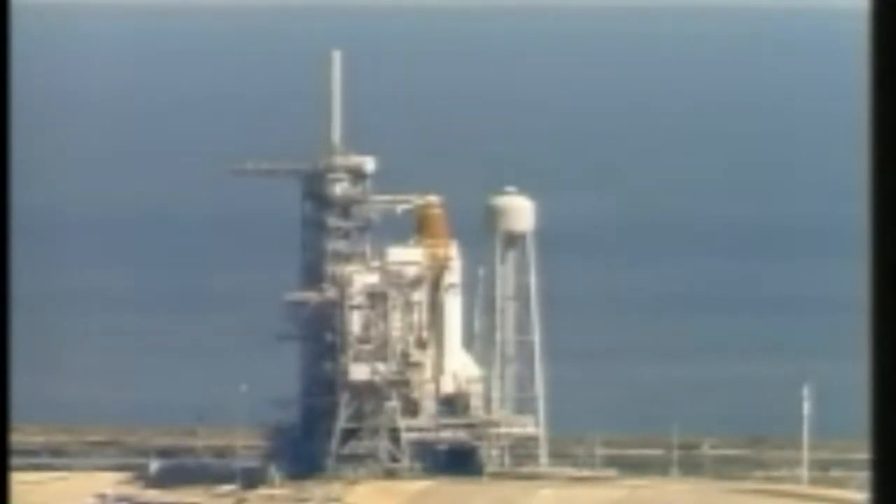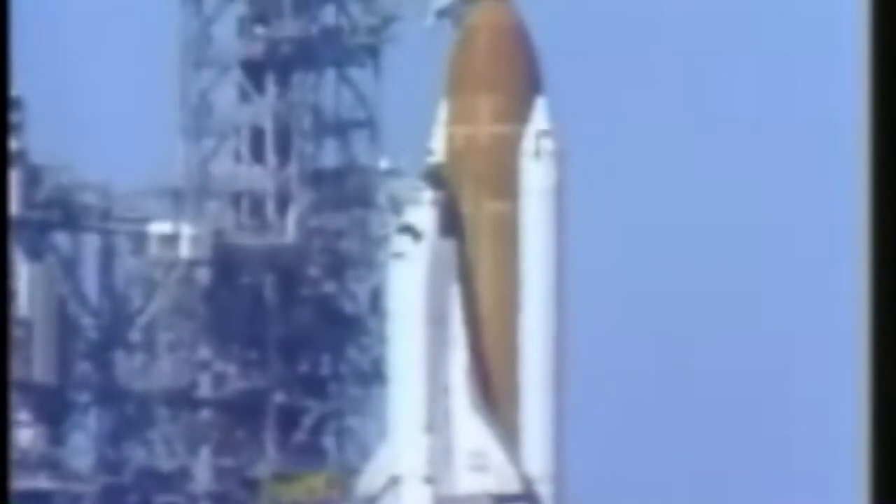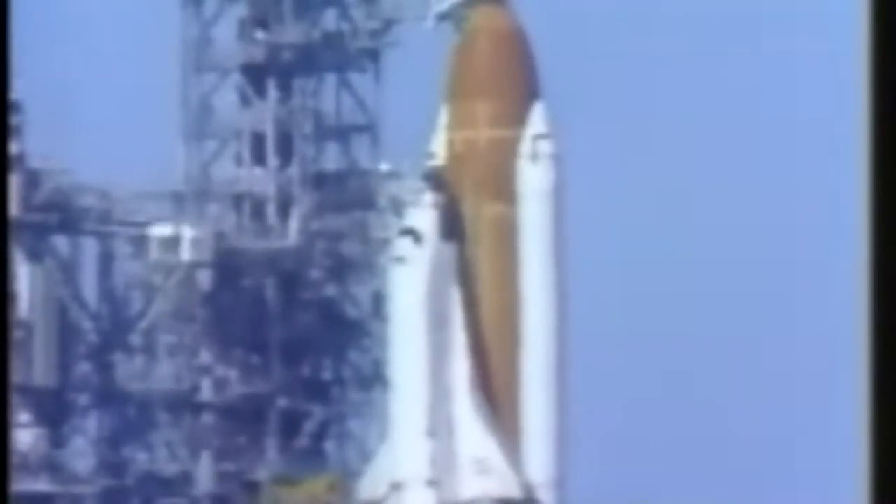T-minus four minutes, 30 seconds, and counting. The solid rocket booster and external tank safe and armed devices have been armed. We've had a report back from Mike Smith that we have three good auxiliary power units. Main fuel valve heaters on the three shuttle main engines have been turned on in preparation for engine start. T-minus four minutes and counting. The flight crew has been reminded to close their airtight visors on their launch and entry helmets, and a final purge sequence of the main engines is underway.